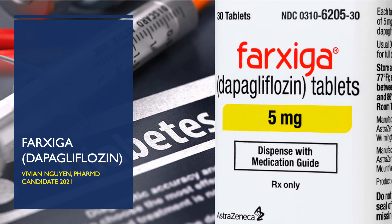Hey everyone, my name is Vivian Nguyen. I'm a candidate of pharmacy, class of 2021, and today I'll be going over the medication dapagliflozin, commonly known as Farxiga.